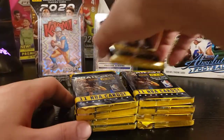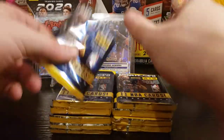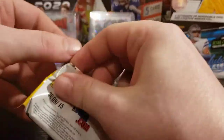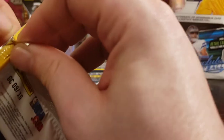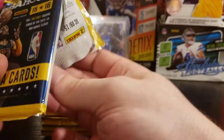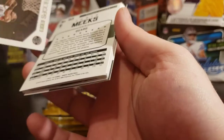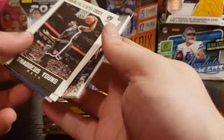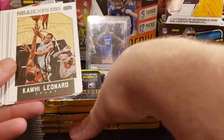Alright, let's get into these. If we get our mem first, we get it. I've already gone over the rookies — you want the Devin Booker, you want the Karl-Anthony Towns, Nikola Jokic, Kelly Oubre, we got some Justice Winslows. We got Thaddeus Young to start us off.